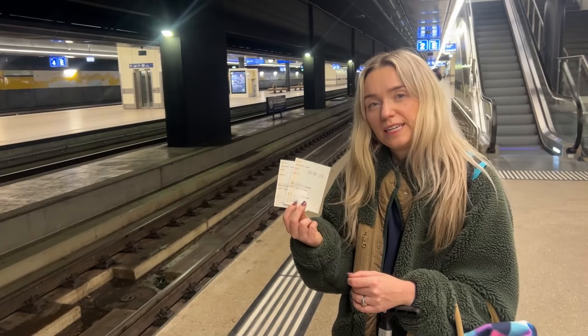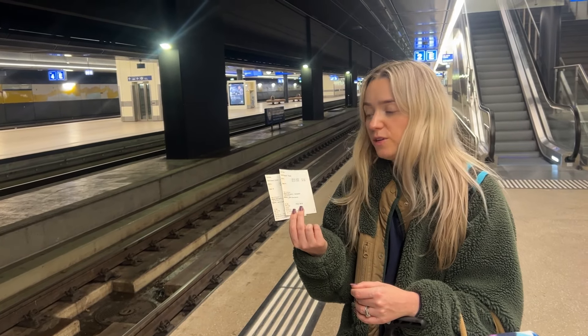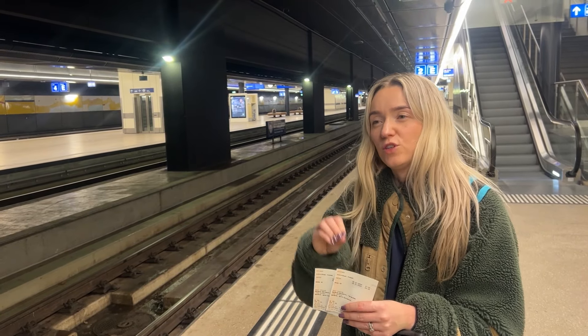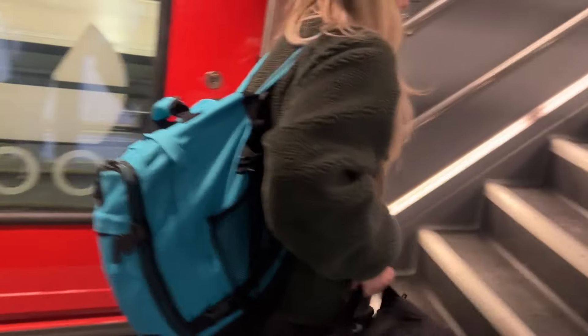We've got two tickets into Geneva. These cost 3 CHF each, which is around £2, and this gets us from Geneva airport into Geneva central station. We're on a train now from Geneva airport to the centre of Geneva, where we've booked a hotel for one night, because tomorrow we'll be getting on another train further into the mountains.